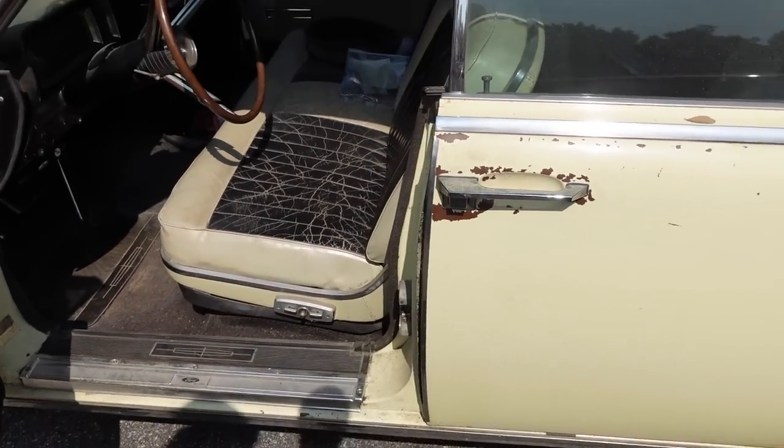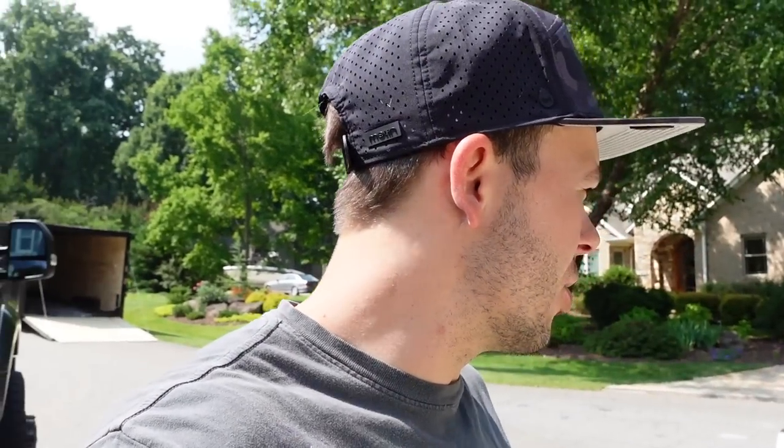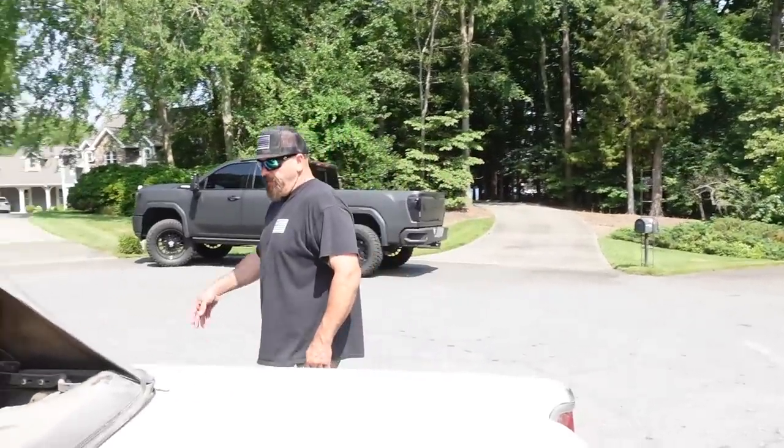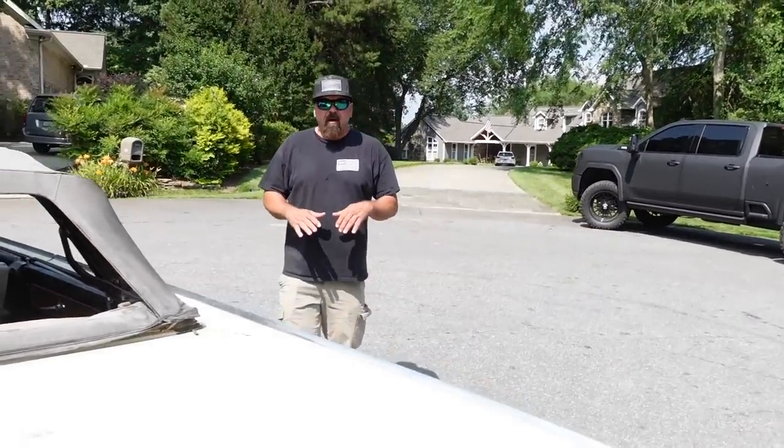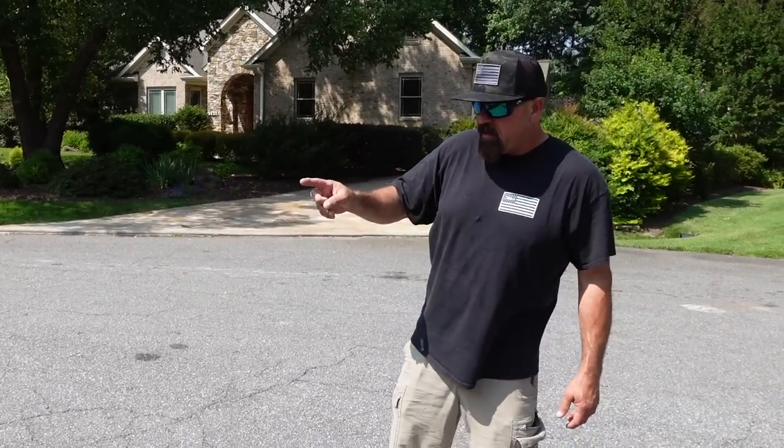The top is not bad either. At this point we're just going to go through this whole car with you guys. Was it running? The seller fired it up but didn't drive it anywhere. All I wanted him to do was get it running. There's no battery, so I stopped and got a battery about 30 minutes ago.